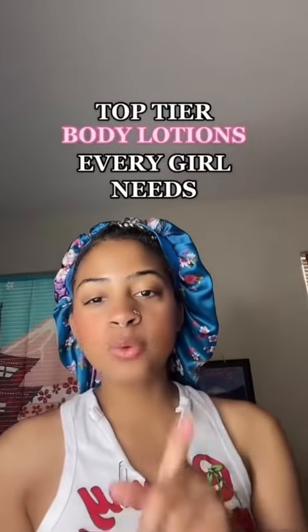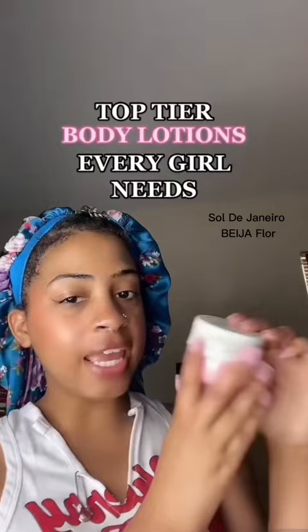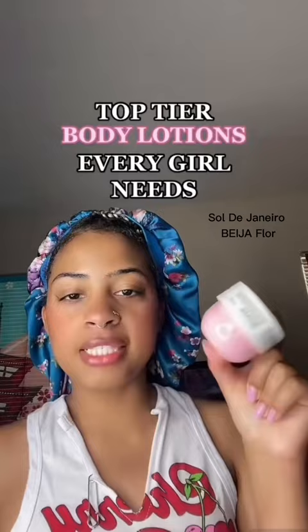Let me put you on to the top six best lotions in my opinion. You do not need perfumes for any of these lotions — they're very long lasting. Starting with my favorite right here, this is the Sol de Janeiro. I don't know if I'm pronouncing it right, but it smells so good and I promise you, you do not need a perfume for this.